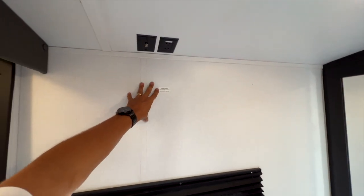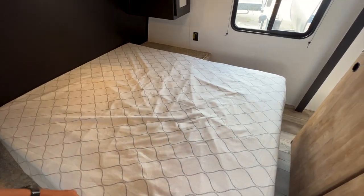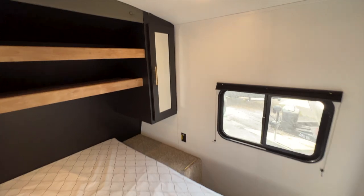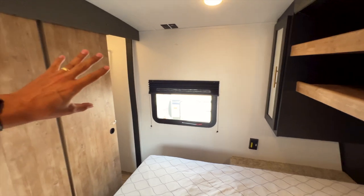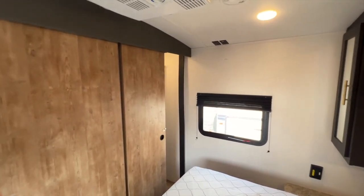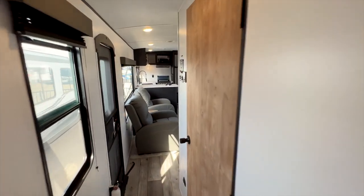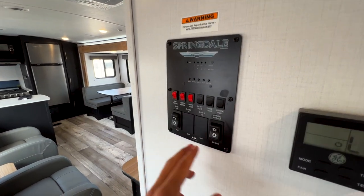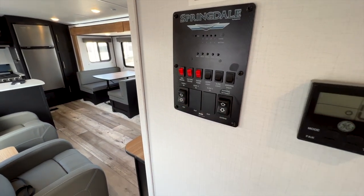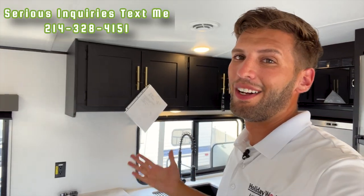Both closet doors slide open and closed. There are inverted outlets on both sides of the bed, and the same storage shelving on the far side. There's also a TV mount on the wall if you want to add a bedroom TV. Plenty of ceiling height and room to walk all the way around the bed. The extra wardrobe space is a big deal for full-time RV living. All your controls — lights, water heater, awning, slide-out — are right when you walk in.